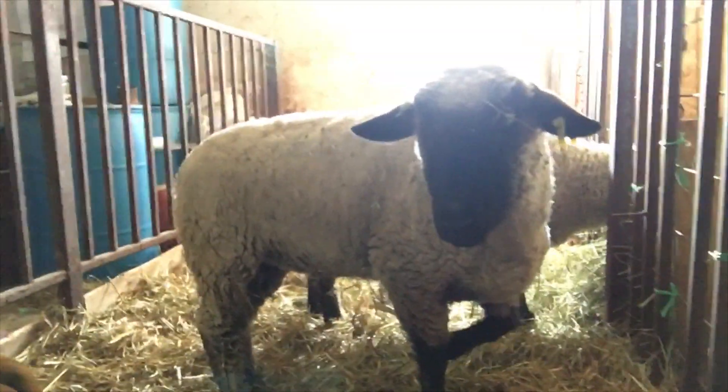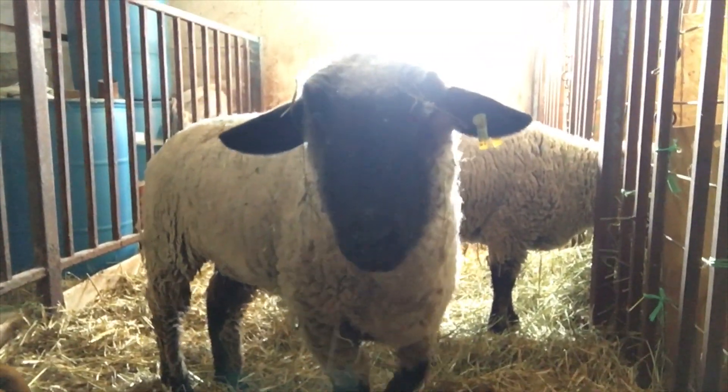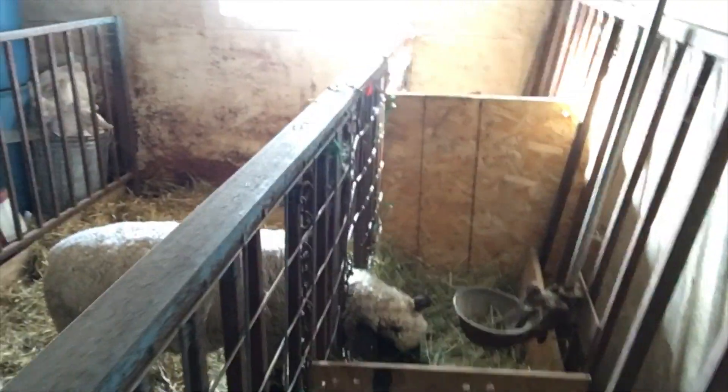We're in the barn already taking care of the chickens and the cows. It's just a lot easier to haul the hay back here and put them in this pen. I'm going to give them a chunk of hay right now. We just made a little individual feeder there.